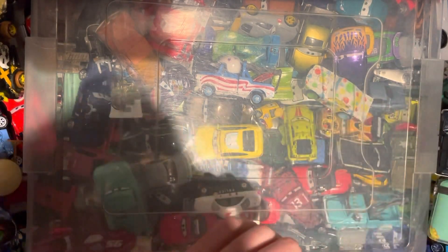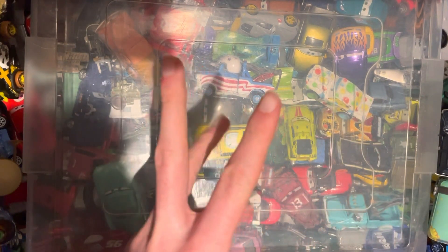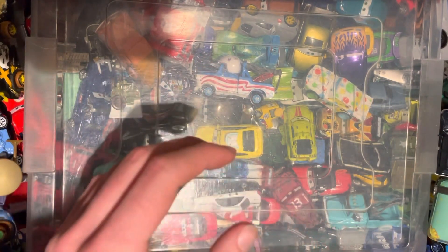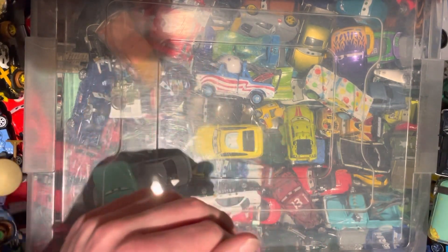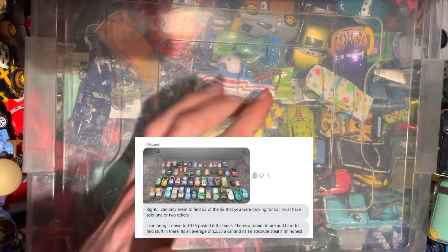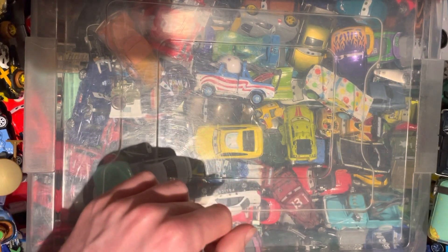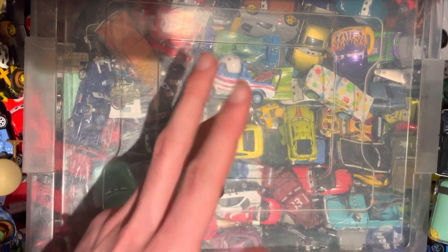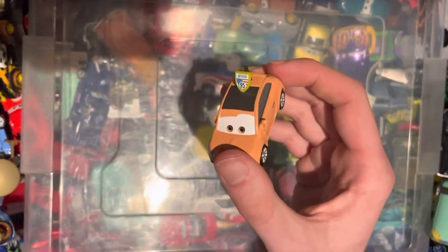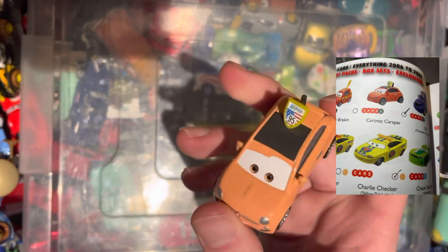Hello guys and welcome to episode 17 of the Disney Pixar Diecast Collection series. Obviously we have got another unboxing today, flowing on from the last couple of episodes — the £135 purchase from Facebook Marketplace. So obviously we are going to be unboxing a few more cars from that haul. Let's get straight into it.